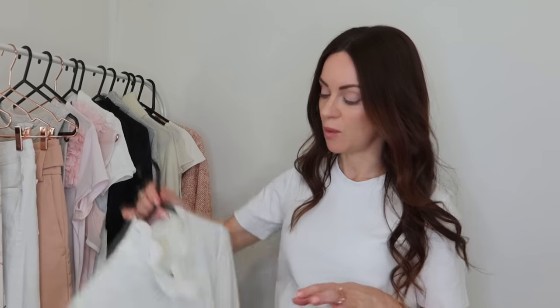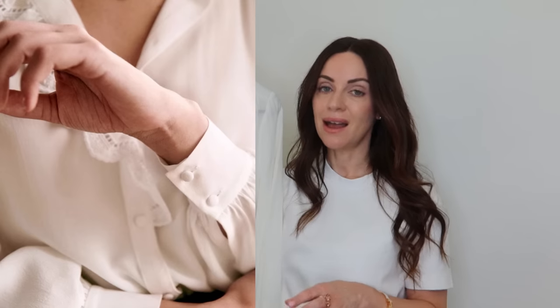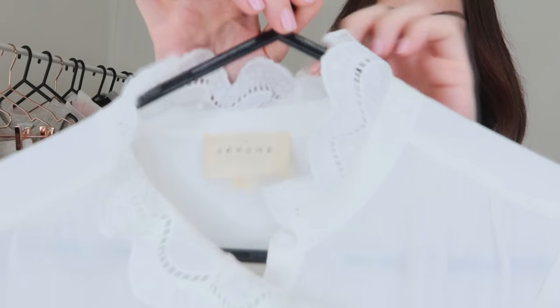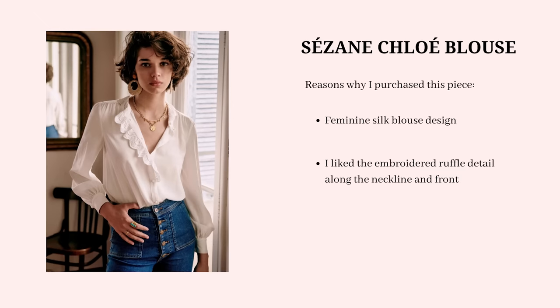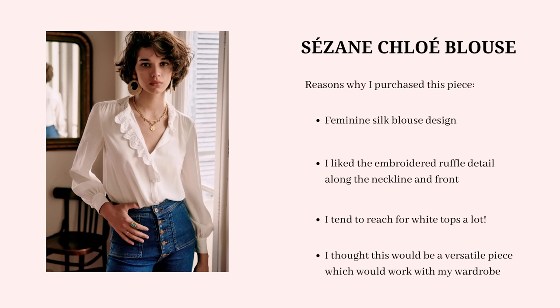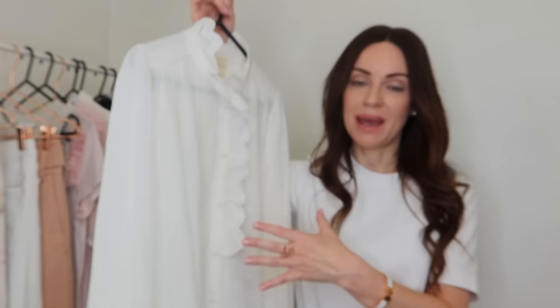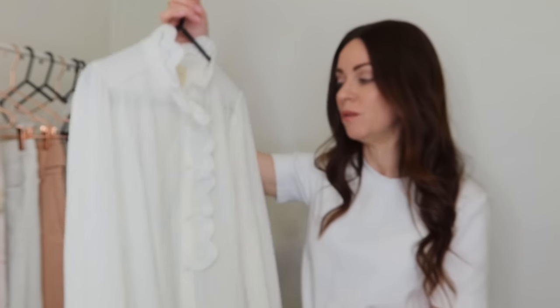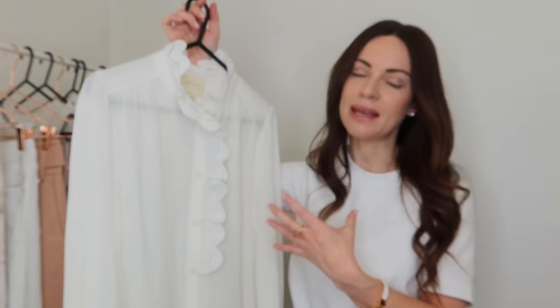The next least worn piece in 2021 was this silk shirt from Saison — the Chloe style, which is incredibly popular. I fell in love with it for the design: incredibly feminine with a lovely ruffle along the collar, neckline, and down the front placket. I got it in white because I'm always attracted to white tops and thought it would be very versatile. One reason I haven't worn it much is that I've always seen it as more of a work-appropriate piece, and I was hardly in the office in 2021.